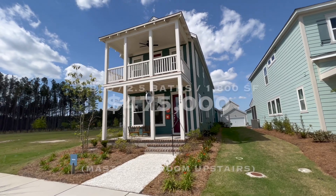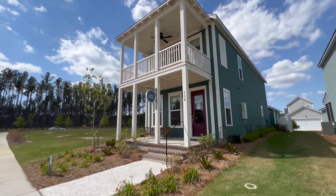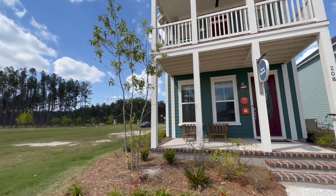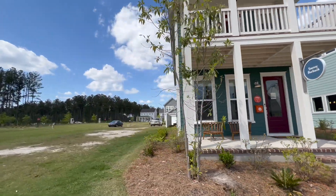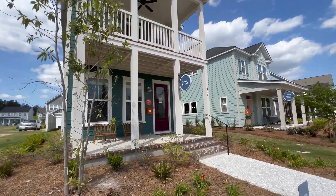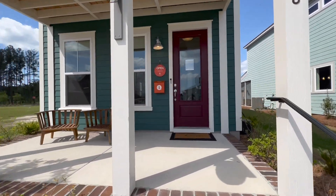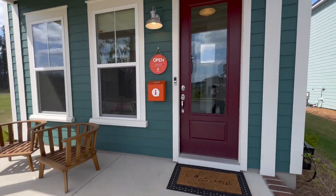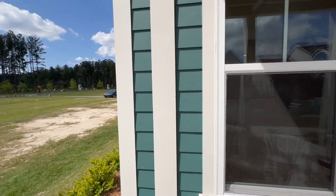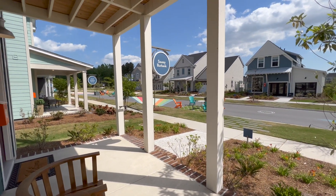It is an 1,800 square foot floor plan — three bedrooms, two and a half baths. Take a look at both sides of it, and then we'll jump up on that porch before we head inside. Those double porches — that's one of my favorite things. Porch life is what it's all about at Nexton. They want you out on these porches, waving to your neighbors, enjoying this beautiful weather. It does get hot out here, not going to lie. Springtime is perfect, but if you love the heat, it's even more perfect for you.